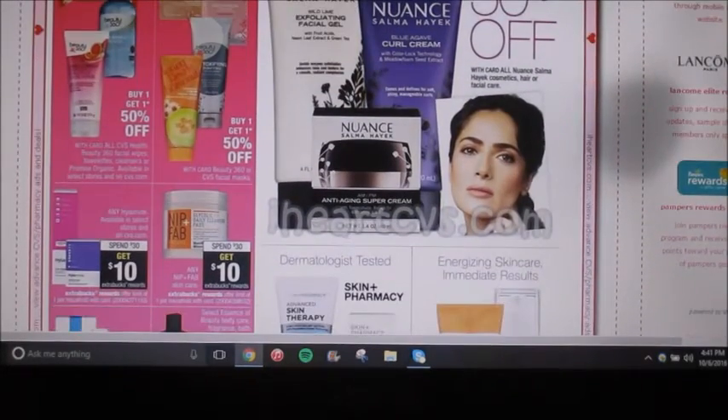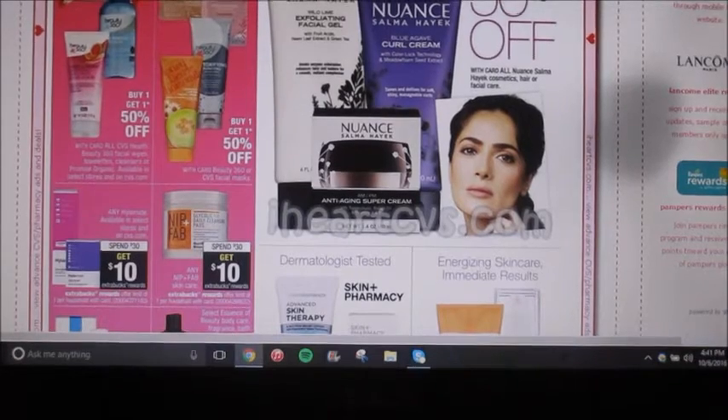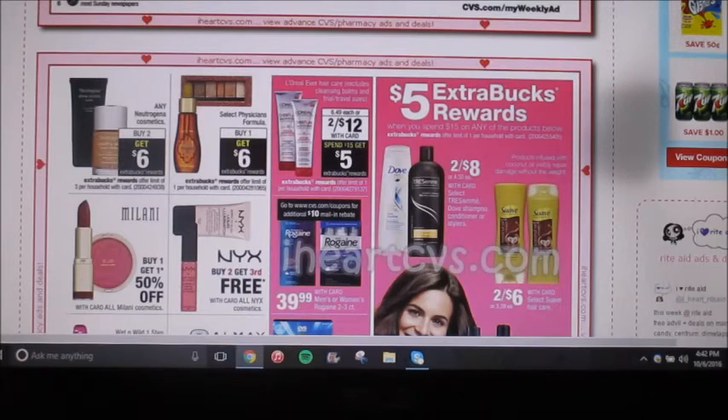A couple different makeup brands are buy one, get one 50% off. So Neutrogena is going to be buy two, get a $6 extra care buck reward, and Physician's Formula is also buy one, get a $6 extra care buck reward. So it's select Physician's Formula, so I'm assuming anything that's over $6 is probably going to count. If you have any coupons, that can make for a really good deal, and possibly a moneymaker.